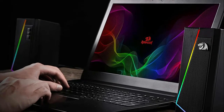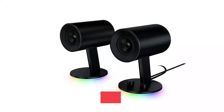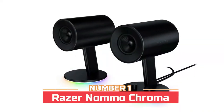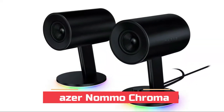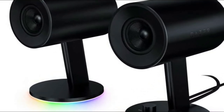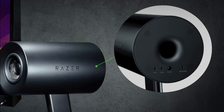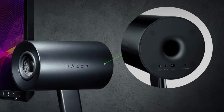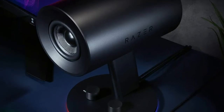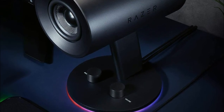Number one: the Razer Nommo Chroma. It features custom three-inch woven glass fiber drivers that produce a tighter sound with higher frequencies, letting you hear distinct layers and audio details. Rear-facing bass ports deliver increased bass output for a fuller, richer range of audio, and you can fine-tune the output from ground-shaking bass to a low hum for late-night sessions.